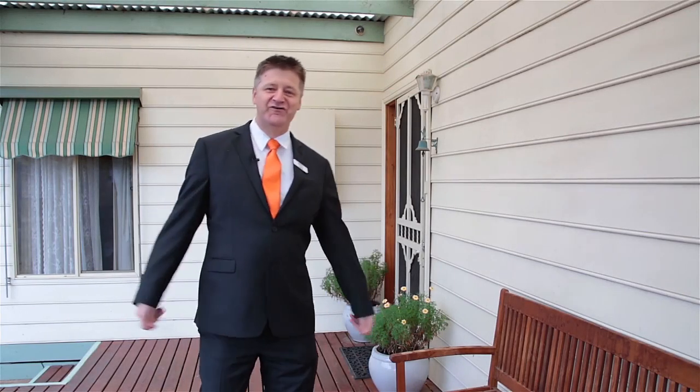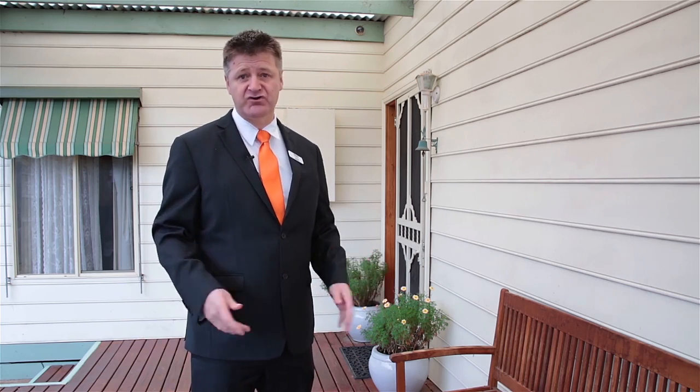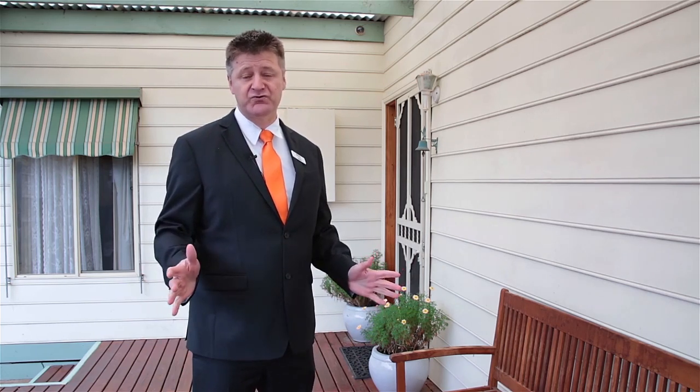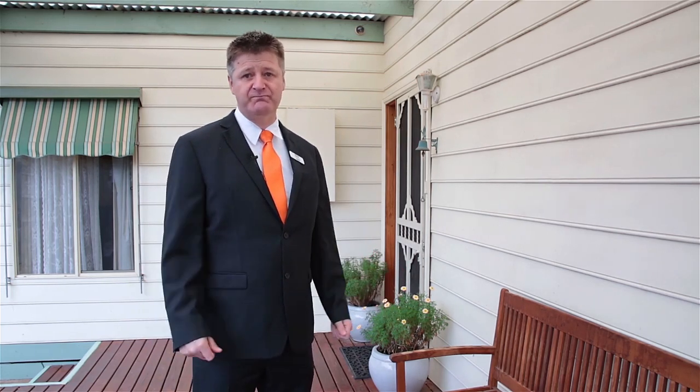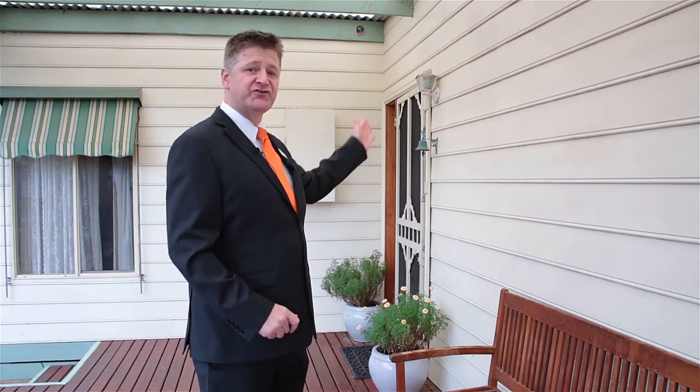Hello and welcome to 85 Begonia Avenue in Bayswater. I'm David Stewart from iTrack Real Estate and I'm really excited to show you this wonderful home today. It's in a beautiful location, walking distance to four schools, just around the corner from the main shops and station here in Bayswater. It's got some fabulous things on offer: a pool, a great outdoor entertainment area, and a wonderful floor plan. Laurel's inside waiting to show you through — let's take a look.